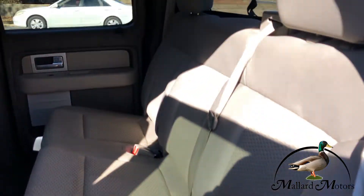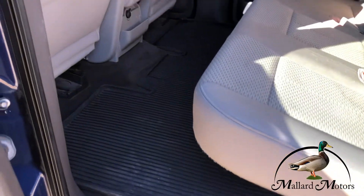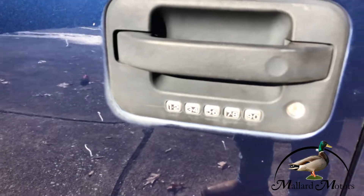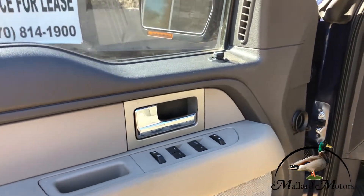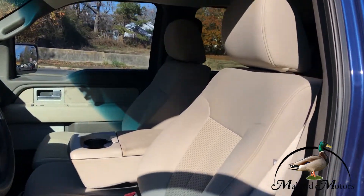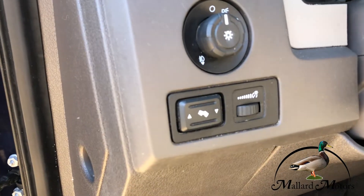Cloth interior. Lots of leg room in the back seat. You got heavy-duty floor mats in there. Keypad entry system. Power locks, power windows, power mirrors on the side there. Got a power driver seat.